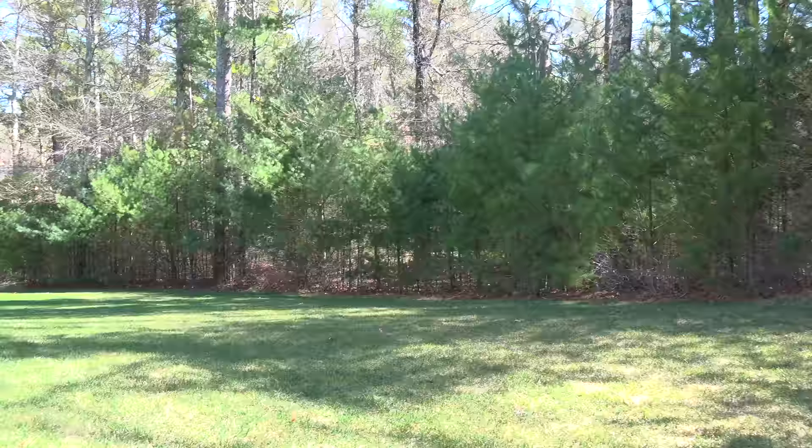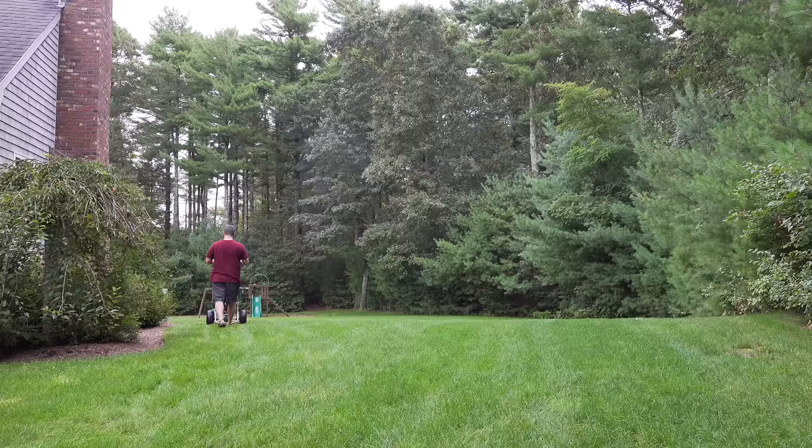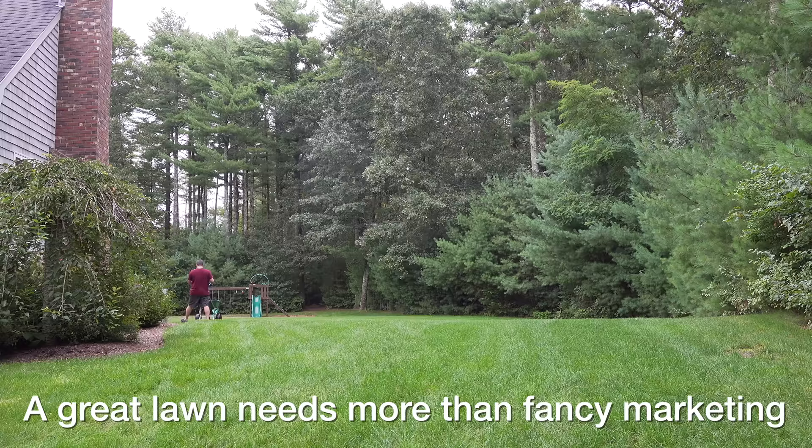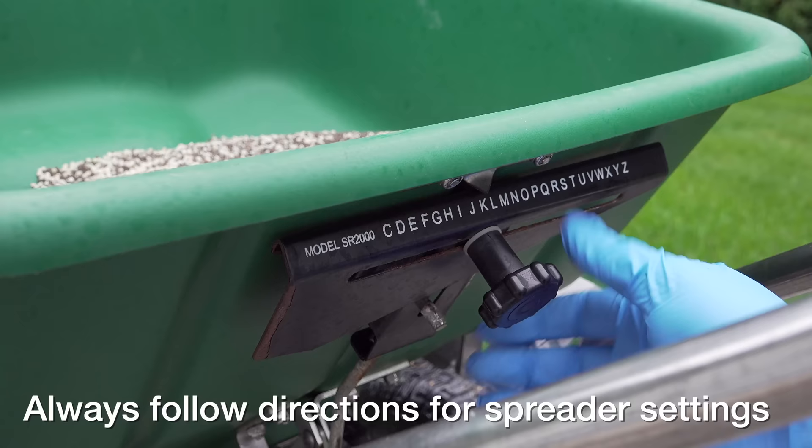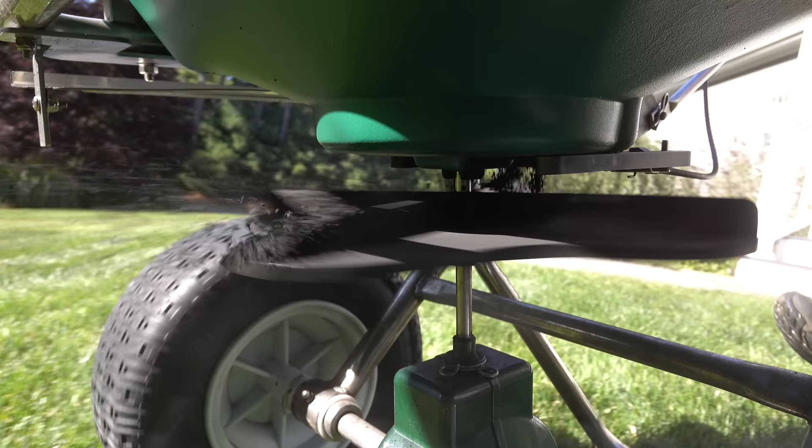Which brand of fertilizer is going to be right for your lawn, and which one is the best? The real answer is you can choose from a number of different brands, because it's less about the chemical formula and more about the pellets themselves. When you put a fertilizer down, two things need to happen: first, it needs to get on your lawn evenly, and second, it needs to be able to break down.